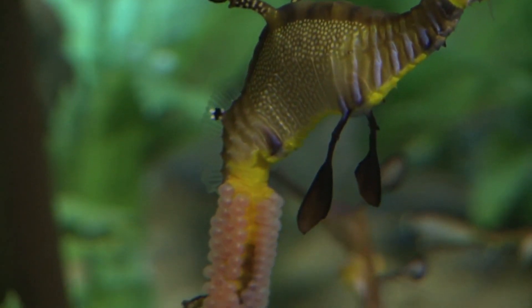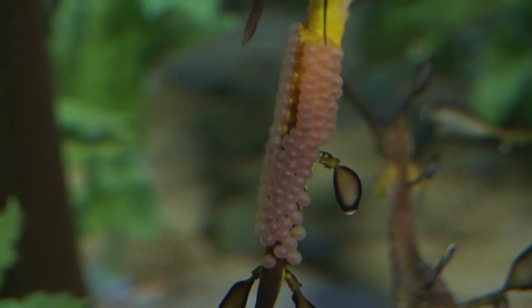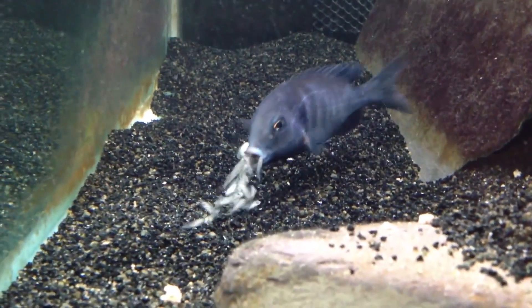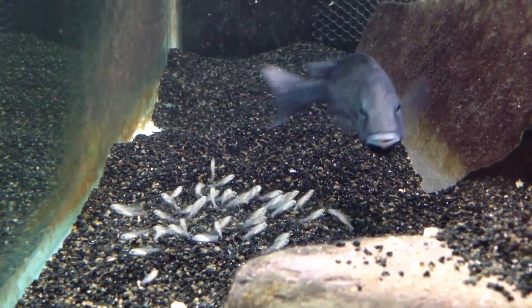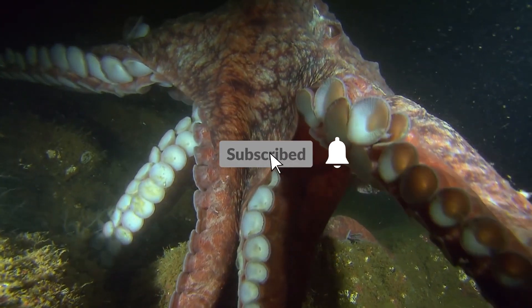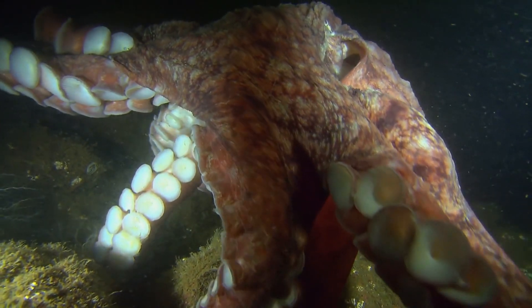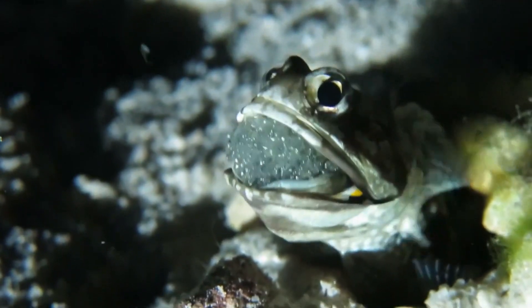On a related note, we wanted to know which sea creature out of the ones we mentioned do you believe gives birth in the craziest way? Let us know in the comment section below. If you'd like to see more amazing videos such as this one, make sure to like this video, subscribe, and hit the bell icon so you never miss any of them. And as always, thanks for watching, guys.